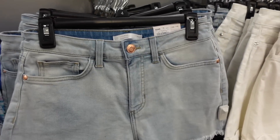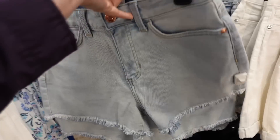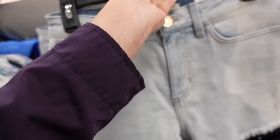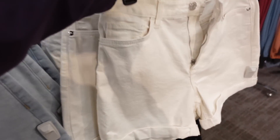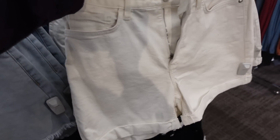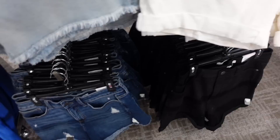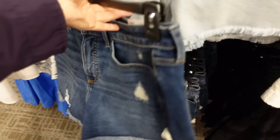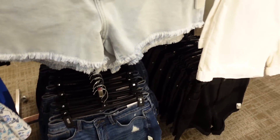Also seeing new denim shorts from Lauren Conrad. So these look like they're high-waisted, they have that raw hem, not a whole lot of fading or rips — so this is the cut-off short. There's also the cuff short in white, also solid black, the darker indigo down here — that's the cut-off with a little bit of rips. And they're all $36 on sale, regularly $44.